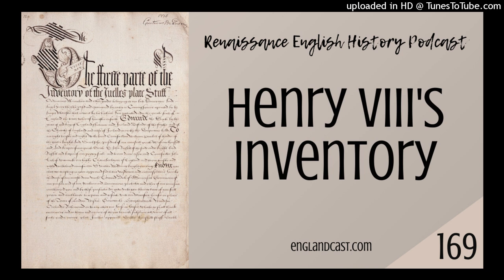Hello and welcome to the Renaissance English History Podcast, a part of the Agora Podcast Network. I'm your host, Heather Tesco, and I'm a storyteller who makes history accessible because I believe it's a pathway to understanding who we are, our place in the universe, and being much more deeply in touch with our own humanity. This is episode 169, and it's all about Henry VIII's inventory.